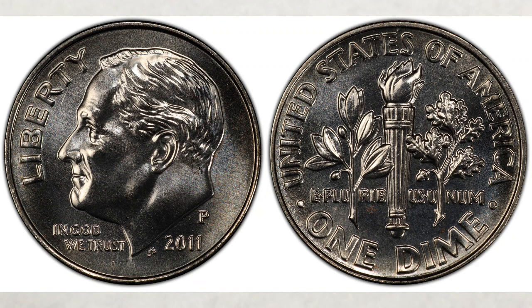Would you ever expect the 2011 dimes to be worth good money? Well, they're worth hundreds, and since they are newer dimes you can easily find them. We will talk about them right after this.